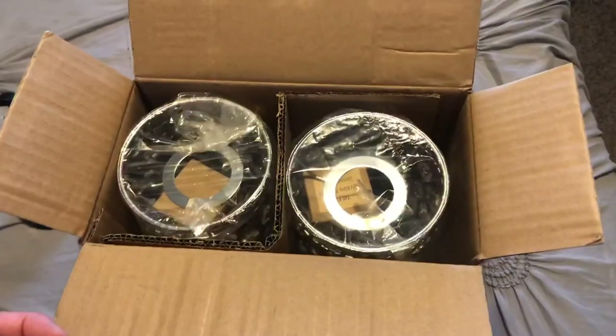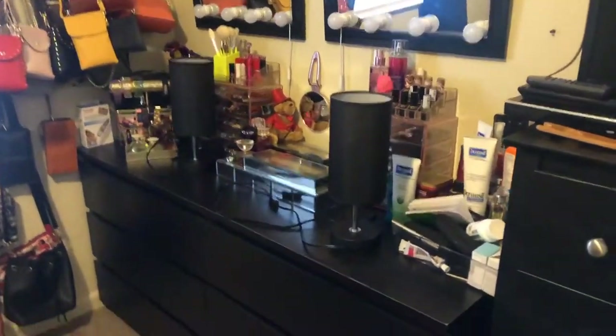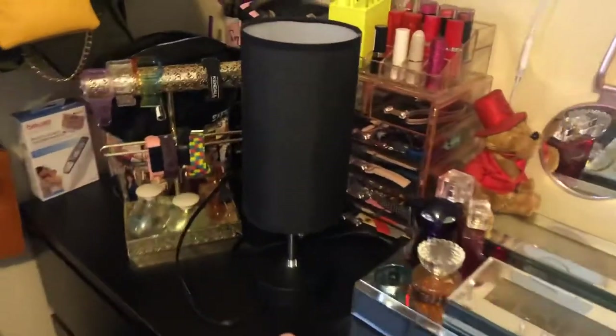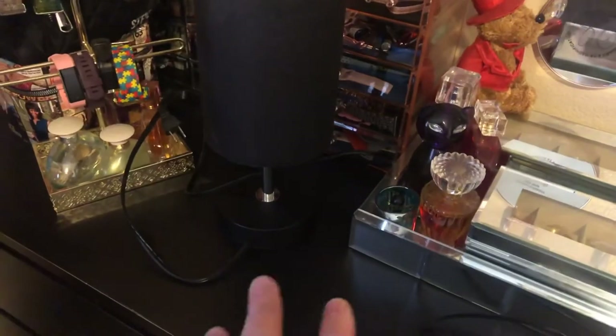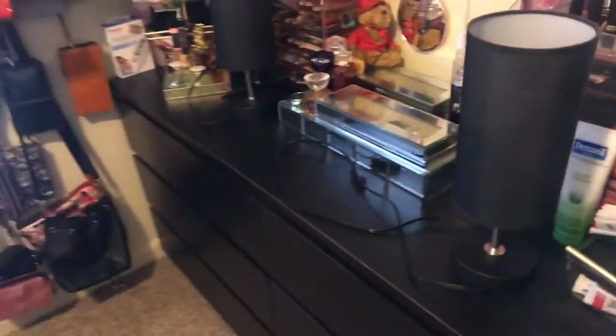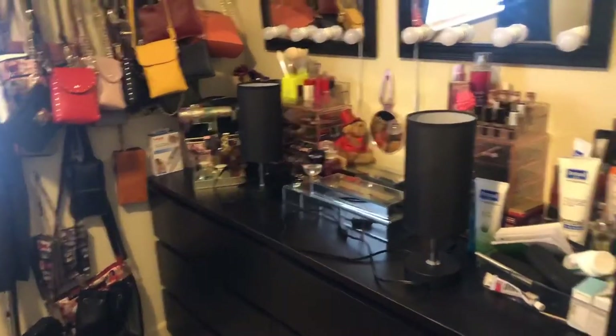These are my current bedside lamps that I'm replacing — same style, one was by my husband's side, one was by mine. They're still nice, still work perfectly and look good. Now I have to find a purpose for them or one of my kids can make use of them. The new ones are the same style except silver crystal.